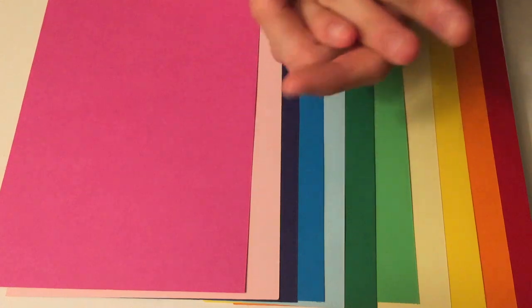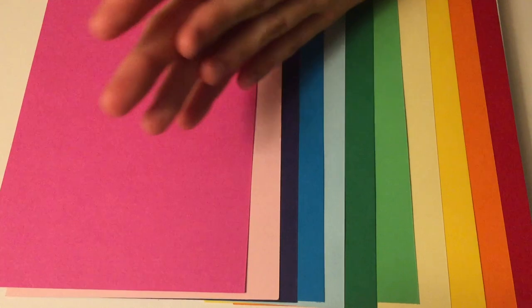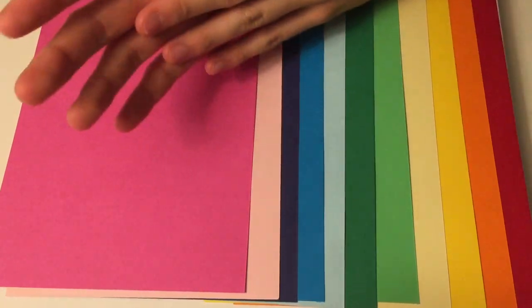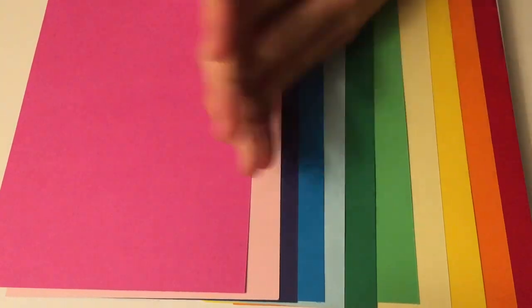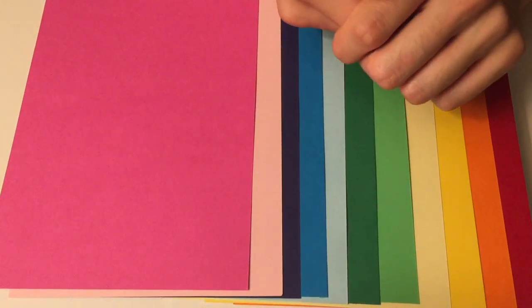I want to thank you for doing another color test with me. It's been fun. Leave a comment below on what video ideas you want to see, and hopefully I'll see you in the next one. Bye.